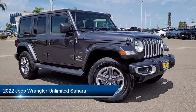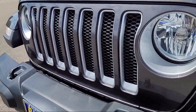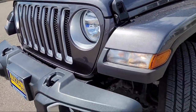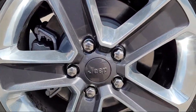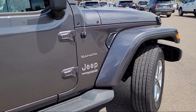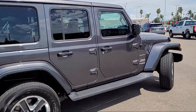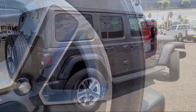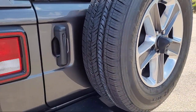It comes equipped with navigation, keyless entry, Apple CarPlay and Android Auto, leather steering wheel with auto tilt-away, garage door transmitter, Sirius XM Guardian emergency communication system, park view rear backup camera, outside temperature display, Sirius XM satellite radio, steering wheel controls, and has less than 20,000 miles on the odometer.